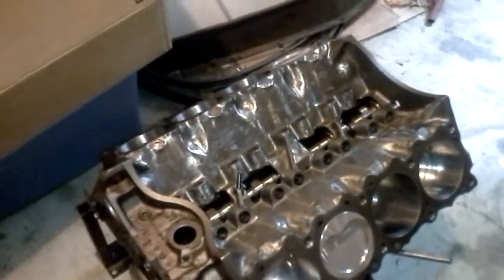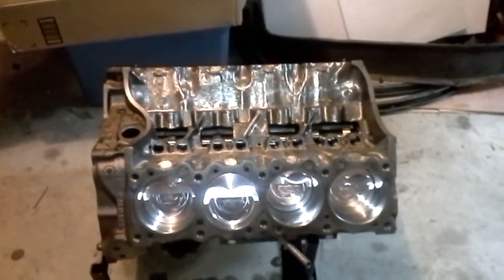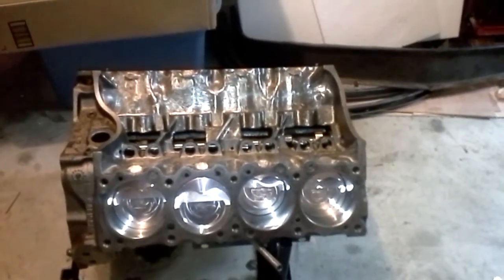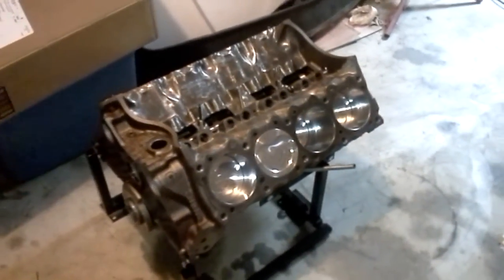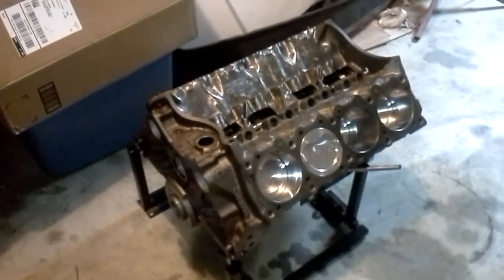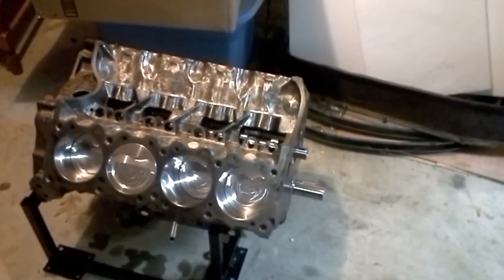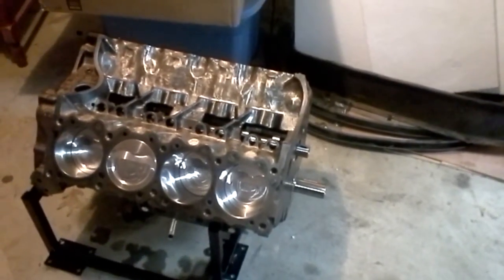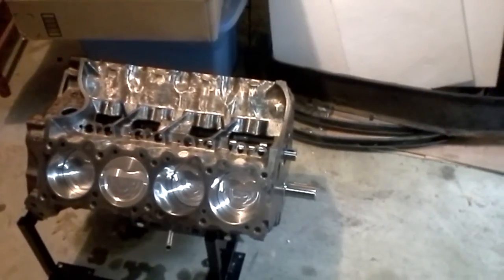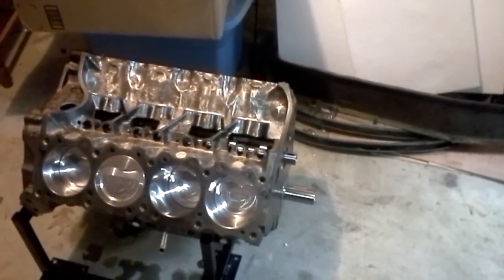That is a solid roller cam. This thing — for real, no estimates, no ifs ands or buts — you're looking at 600, probably closer to 650 horsepower Pontiac V8 once we get the heads and everything bolted on. He's going with the Victor EFI intake with a Fast electronic fuel injection setup. This thing's going to be a beast — over 600 horsepower on pump gas is some serious horsepower, I don't care who you are.